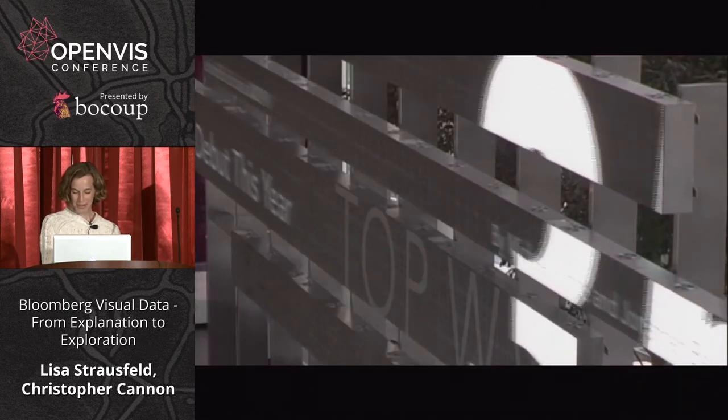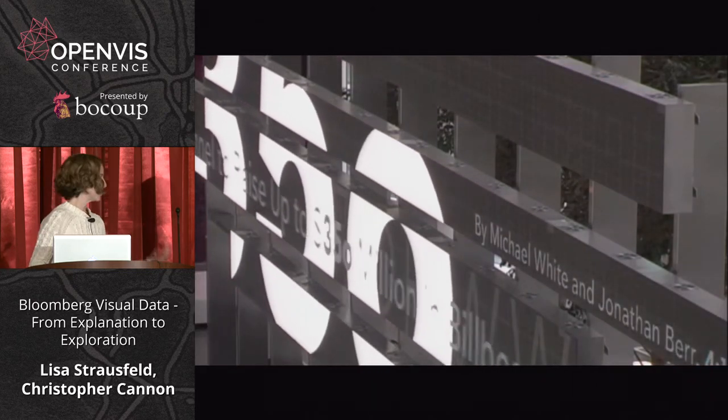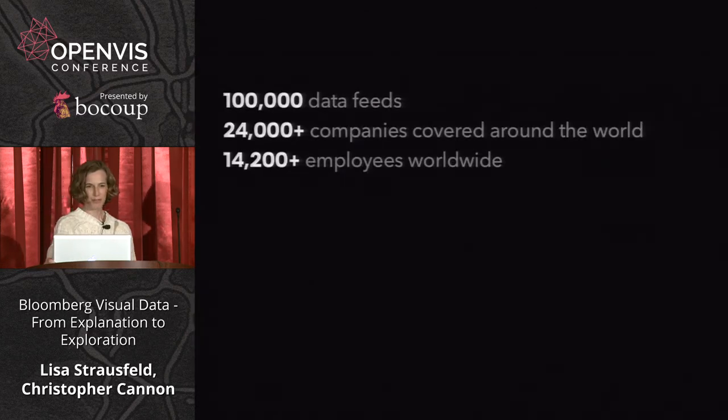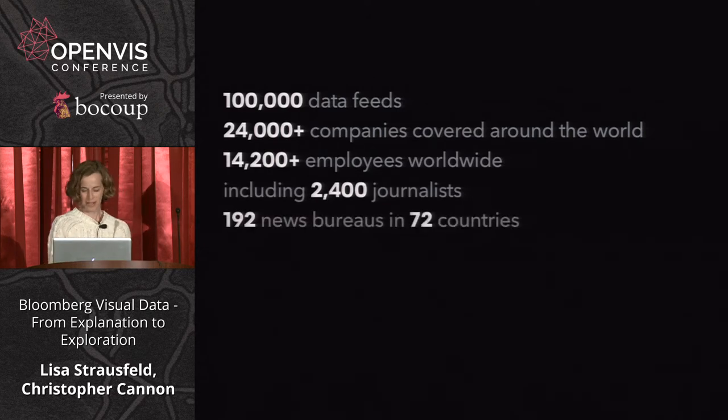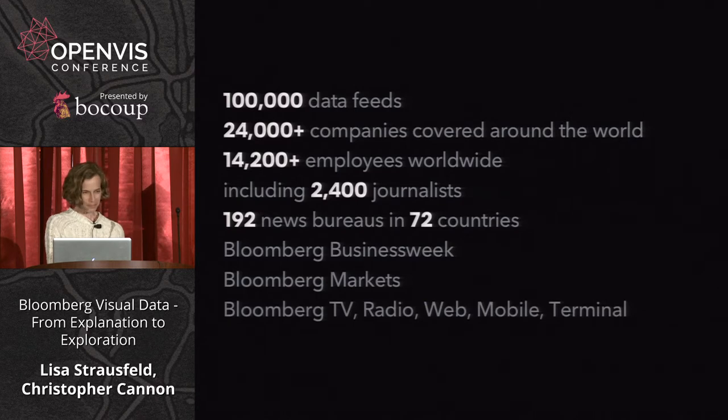I joined two years ago and started building a team. I'll describe how we structured that and how Chris came in. Many of you think of Bloomberg in association with finance and the financial industry. Its revenue is based on data and information provided to a few hundred thousand terminal customers, but it really is a news and information company and a media company.